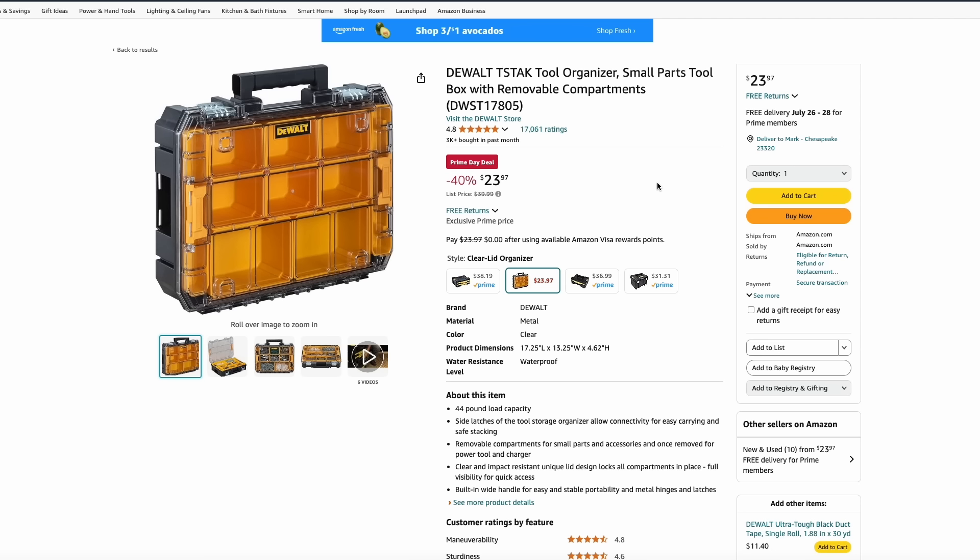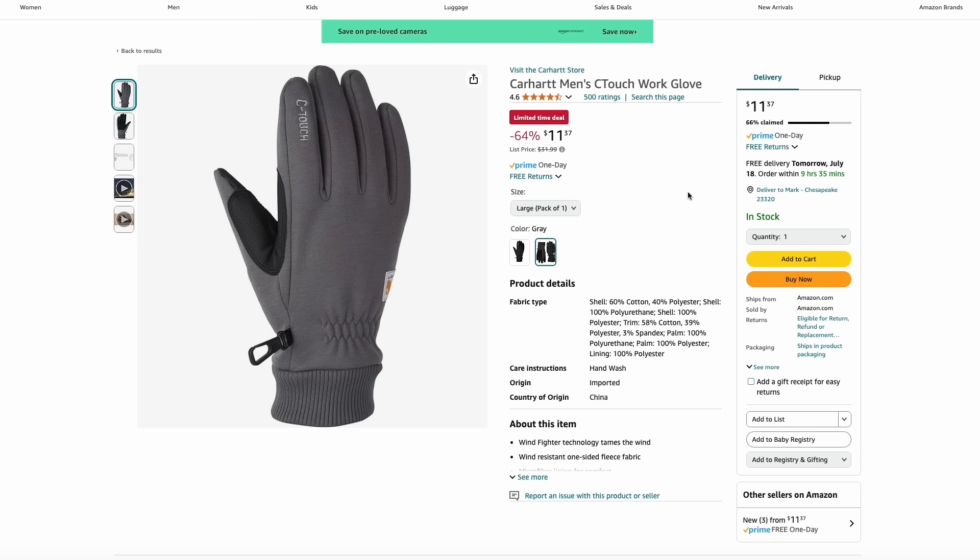DeWalt has their T-Stacks, their modular tool system organizer. This is the small parts toolbox with removable compartments for just $24. And here are Carhartt's C-Touch touchscreen-capable gloves on sale for 64% off at just $11.37. If you can buy these now and save them for wintertime, this is a great deal.